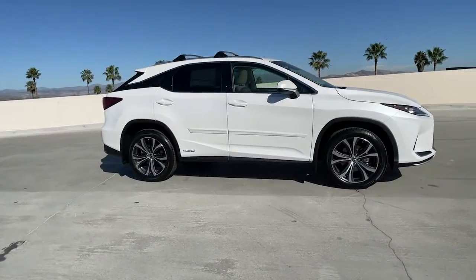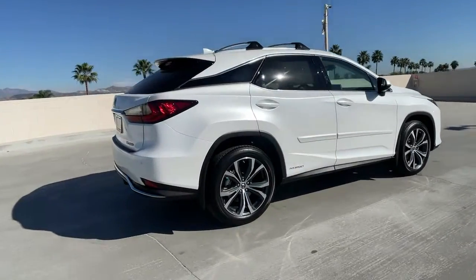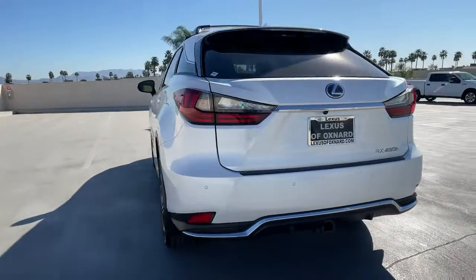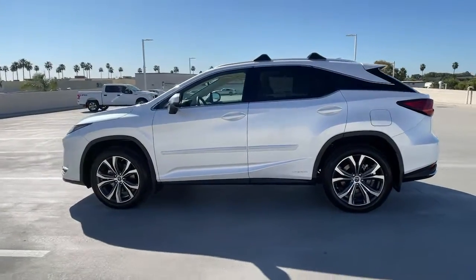Introducing the 2022 Lexus RX. This striking RX delivers superior comfort and stylish versatility. From its peaceful high-end cabin to its flexible seating options and a host of desirable amenities, this SUV was designed to wow and delight.